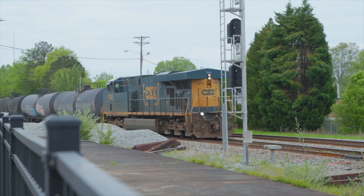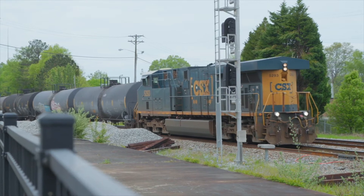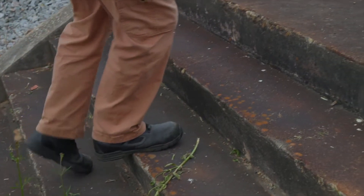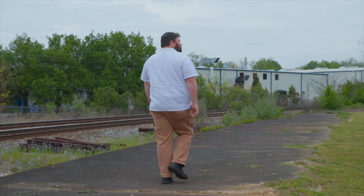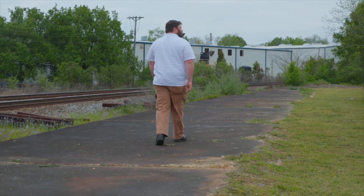Where the CSX line now — which used to be the Seaboard Airline — crosses over Maxwell Avenue, there is a concrete platform that sits just off the tracks. This is one piece of the history of the railroad of Greenwood that still stands, still visible today.